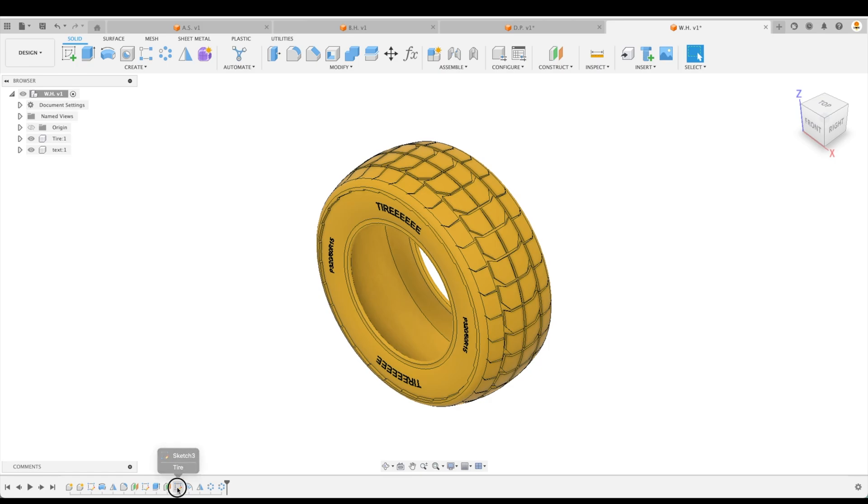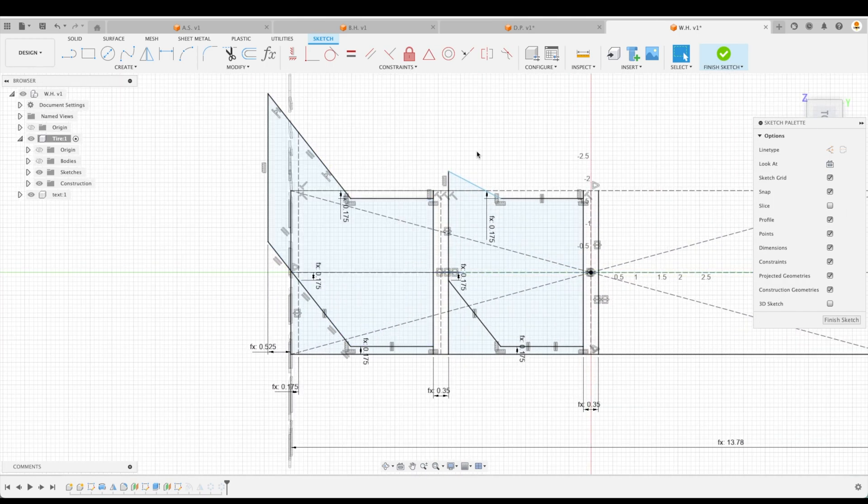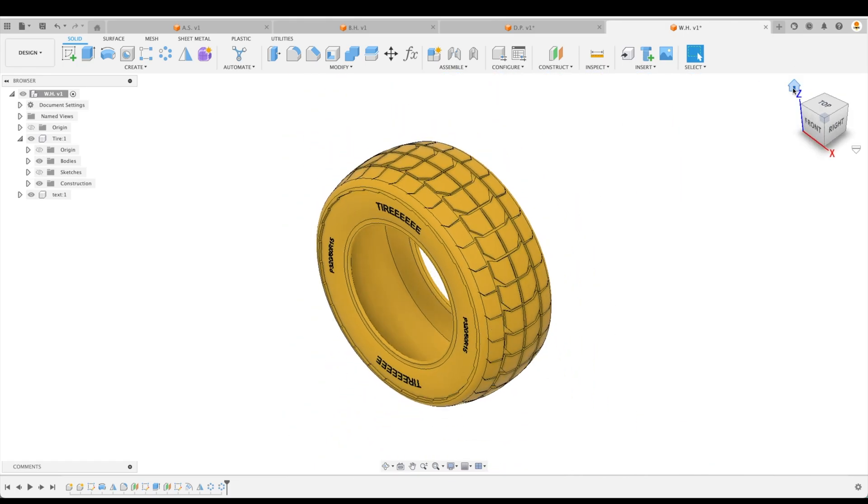Before we proceed, let's look at your tread design sketch — we'll hide the main body and zoom in. Very, very good. The only issue is one line is not fully constrained — it would have been nice to include a constraint there. Remember, if we don't constrain and we adjust our parameters, that's often what breaks first. I'm surprised this tire hasn't broken yet, but because it hasn't, you are in as a finalist. Great job, WH.